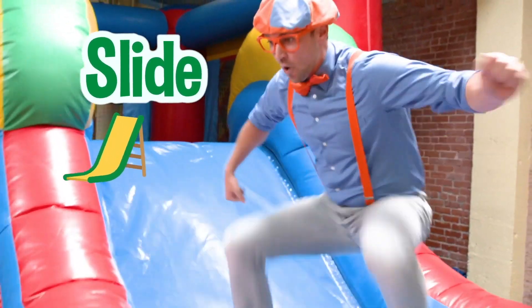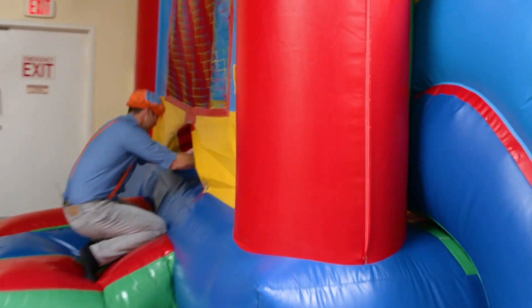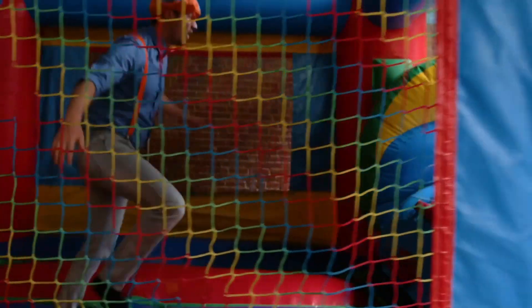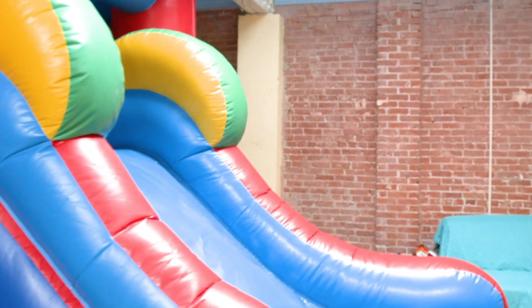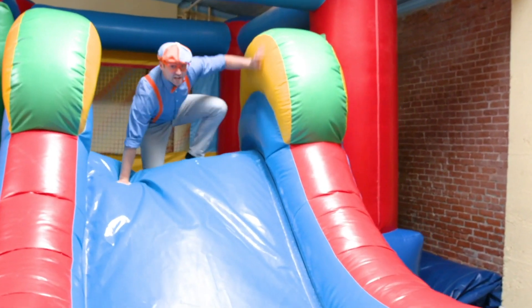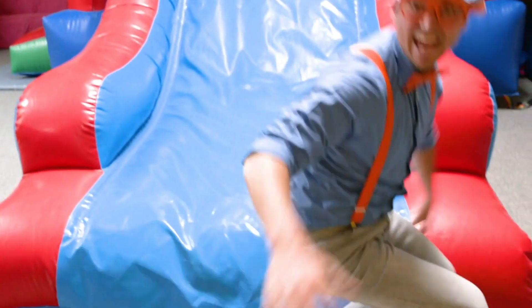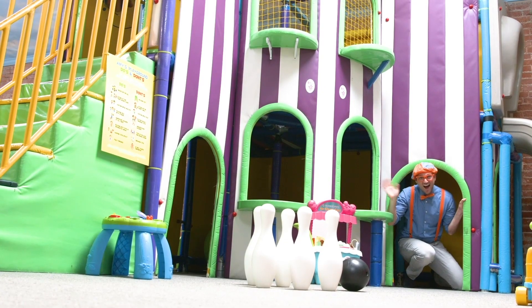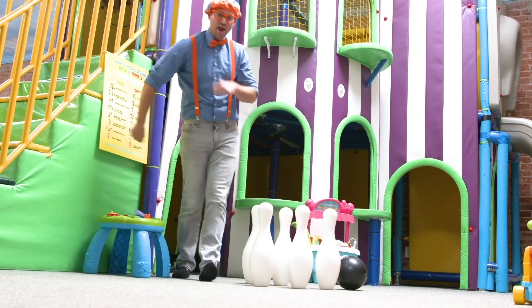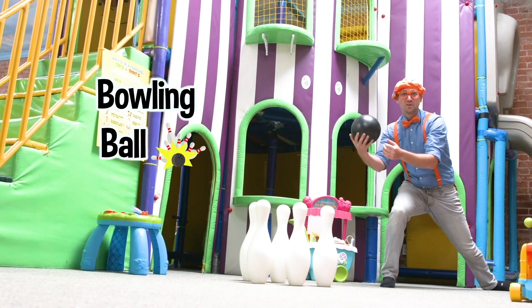Time for me to go down the slide. Woo-hoo! Here we go! Black bowling ball!